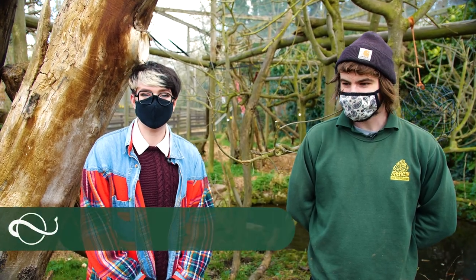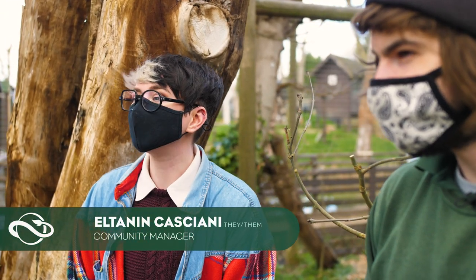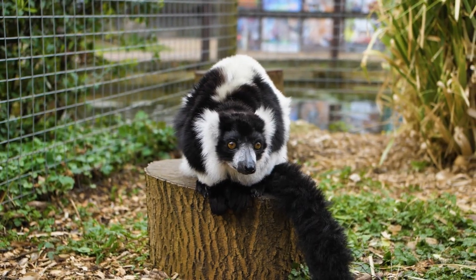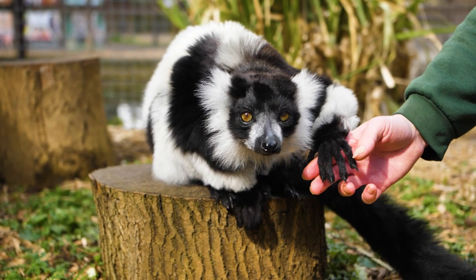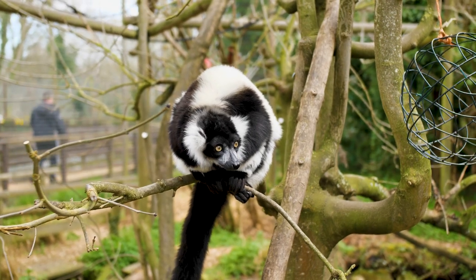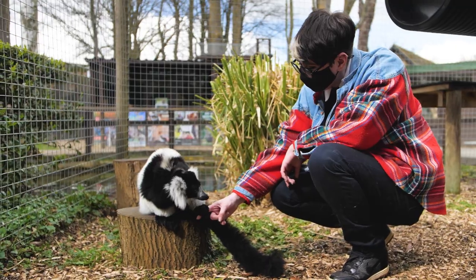Hello and welcome to a Planet Zoo education experience. I'm El, one of the community managers at Frontier, and today we are at Shepworth Wildlife Park to learn about some of the animals you can find in Planet Zoo. Right now we're doing a keeper talk where we learn about the black and white ruffed lemur. I am joined by Sam, who's going to teach us a little bit more about them.